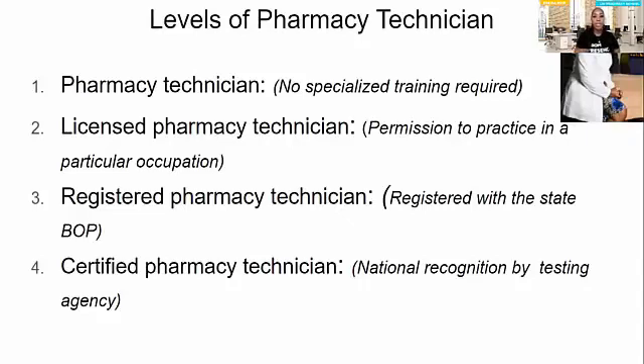Now let's talk about levels of pharmacy technician. There are different levels to being certified or to being a pharmacy tech. Level one is where you're considered a technician but you don't have a license, certification, or registration — you're just working. A lot of people in New York do this because New York doesn't require certification to work at CVS or Walgreens. But if you want to do more specialized work, you are going to need that certification and you'll need to enroll in a program to get certified.